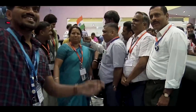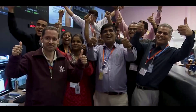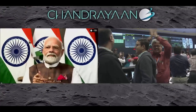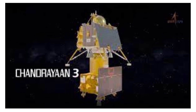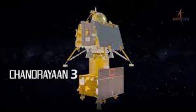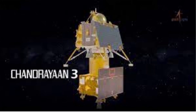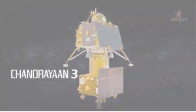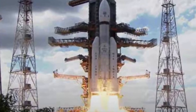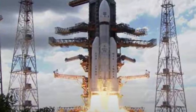We have achieved soft landing on the moon. India is on the moon. India on Wednesday scripted history as the Indian Space Research Organization's ambitious third Moon Mission, Chandrayaan-3's lander module, touched down on the lunar surface, making it only the fourth country to accomplish this feat and the first to reach the uncharted south pole of Earth's only natural satellite. A proud moment for every Indian around the world.